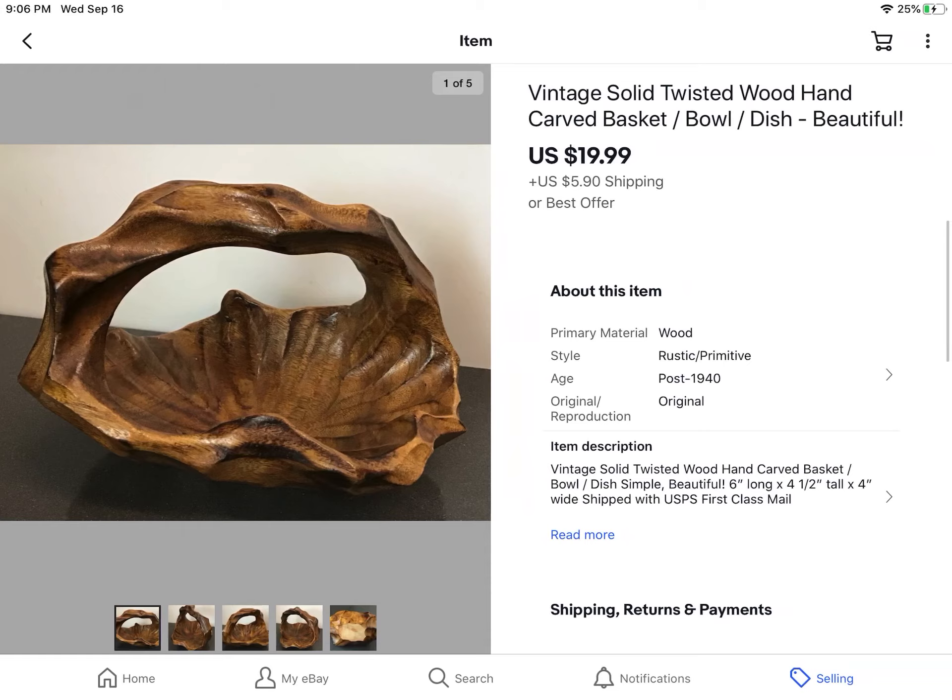This was from an online estate sale — I think I paid $6 for it. It's a really cool vintage wood twisted carved basket, really pretty, not huge but really nice. It sold for exactly what I was asking: $19.99 plus shipping.